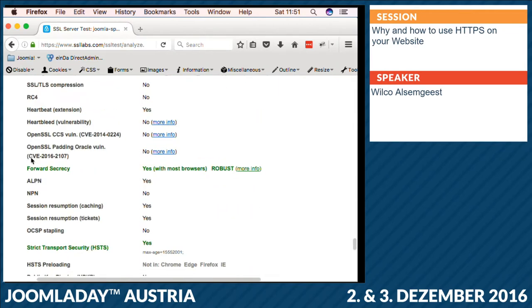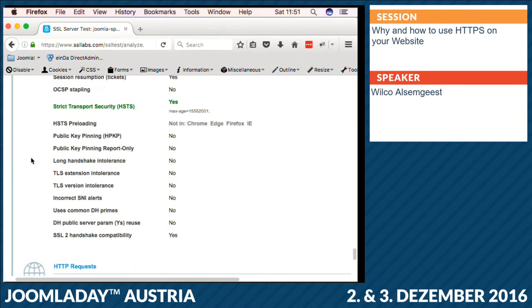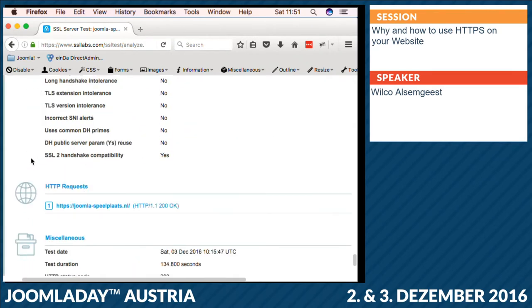SSL Labs even shows you some details about the protocol and checks some vulnerabilities used by hackers. For example, if Poodle is still activated — the vulnerability on SSL version 3 — then you probably need to call your hoster or find a new one, because your website can be hacked using that vulnerability. So black and green are good, and if you see some red dots, just contact your hosting provider and tell them. They can fix it most of the time just by updating the OpenSSL library or changing some checkboxes to disable some cipher suites, and that's it.